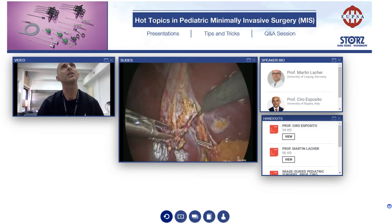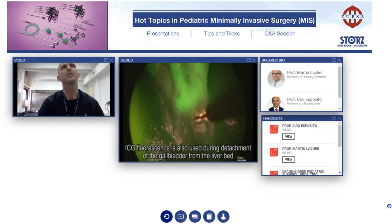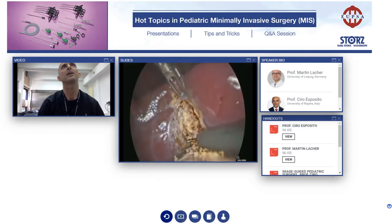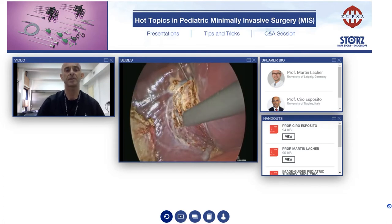You can also use ICG during the gallbladder removal. As you can see, you can see the fire during the gallbladder removal because the gallbladder is green and you can easily remove it without damaging it.